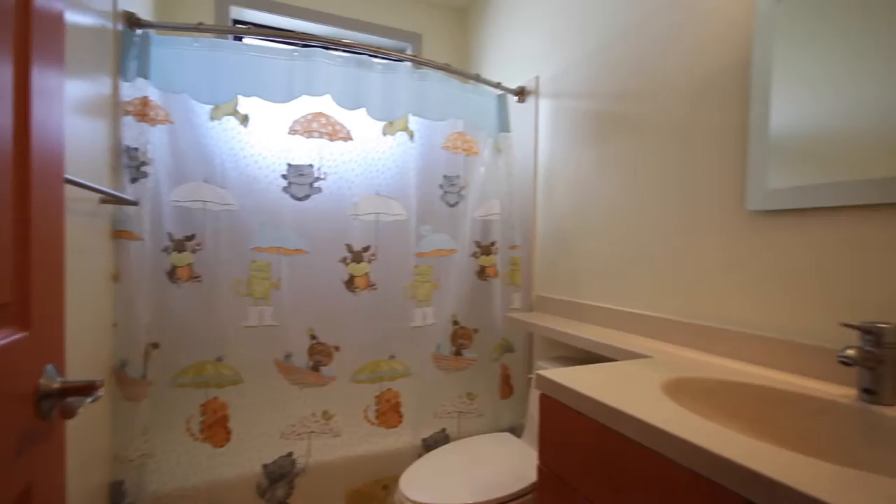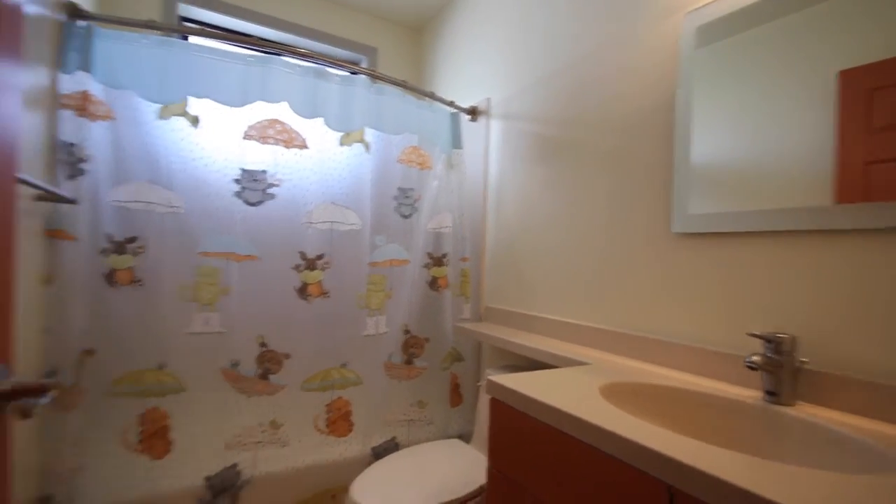Now let's go take a look at the second bathroom. As you can see, we've got a nice shower over tub — a nice bathroom for these bedrooms.